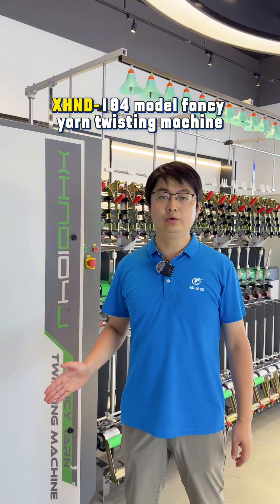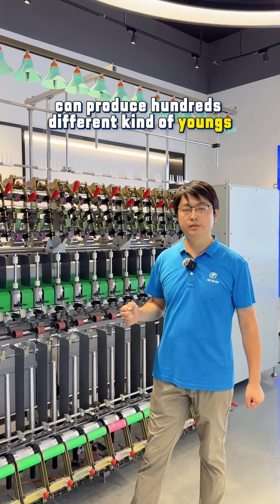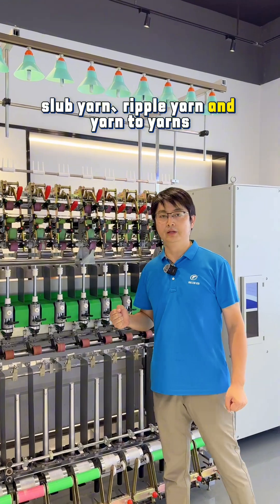The XH&D 104 model fancy yarn twisting machine can produce hundreds of different kinds of yarns, including loop yarn, slab yarn, rimpo yarn, and yarn to yarn.